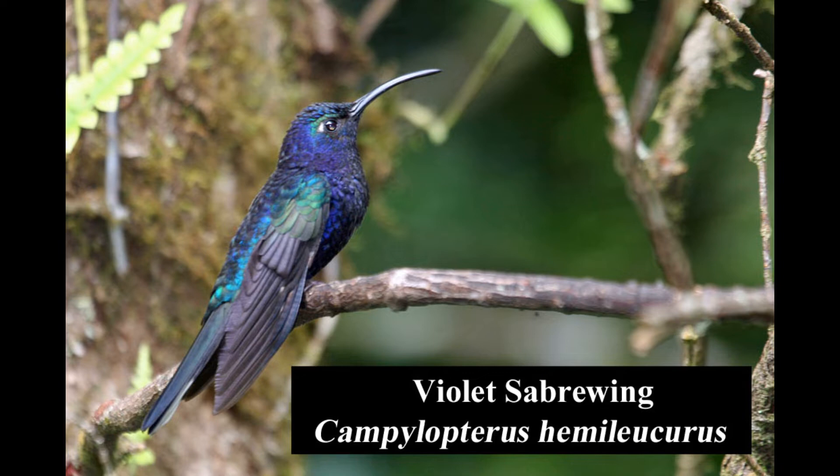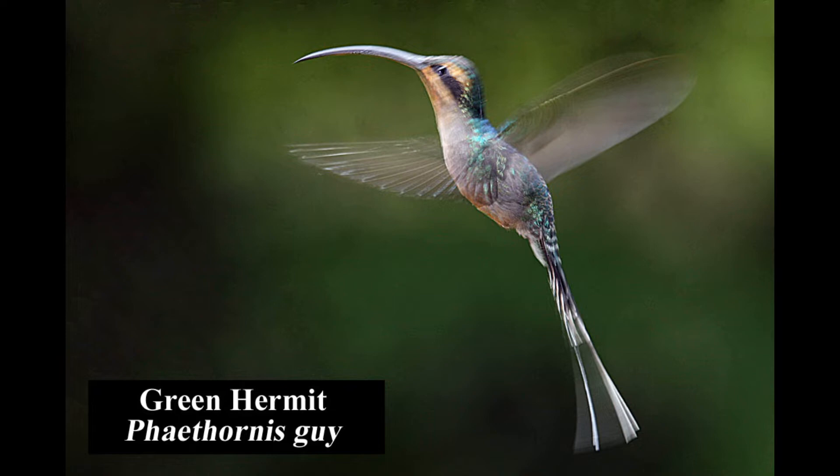The violet sabrewing is a very large, spectacular hummingbird. It is common in the lower levels of mature wet forests. The green hermit is a large hummingbird with an extremely long and decurved bill. It is common in mature wet forests and forest edges.